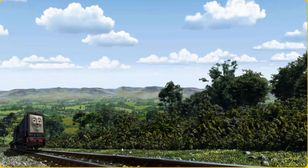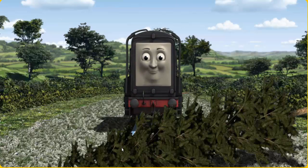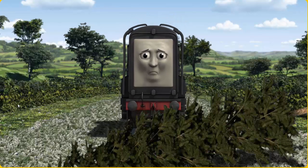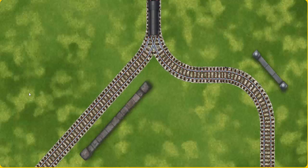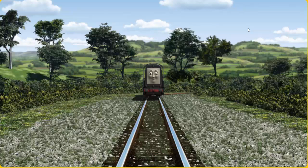Diesel went through the countryside. Suddenly the tracks were blocked. Diesel had to stop. He needed to go a different way. Show Diesel the track that goes nearest to the shortest wall. Let's go.